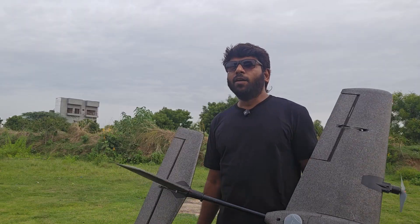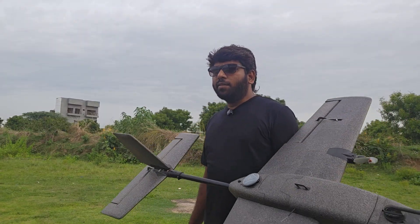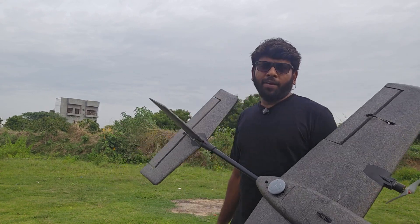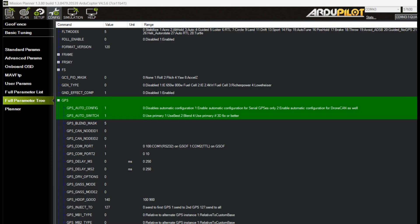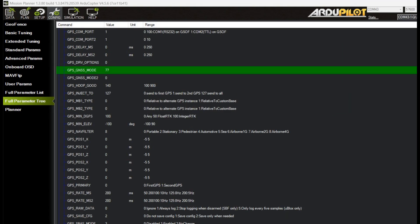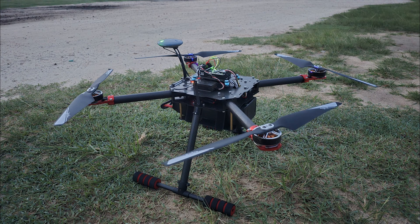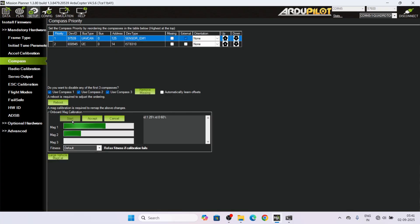Overall, the CUAV NEO 4 GNSS module is faster, more accurate, and more stable whether on a multirotor or fixed wing airplane. This makes it an excellent choice for drone developers, hobbyists, and professionals who need reliable navigation for autonomous missions. Thanks for watching — stay tuned for more upcoming videos. We'll see you next time.